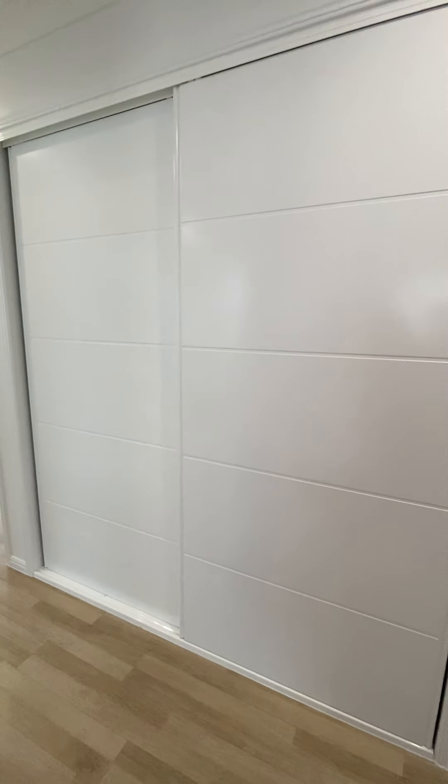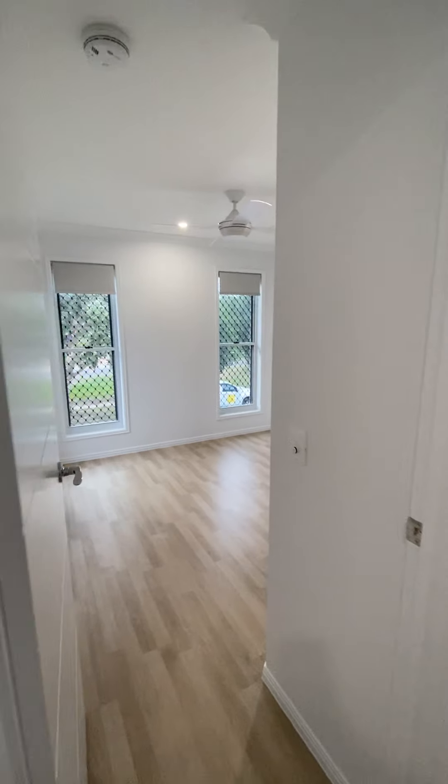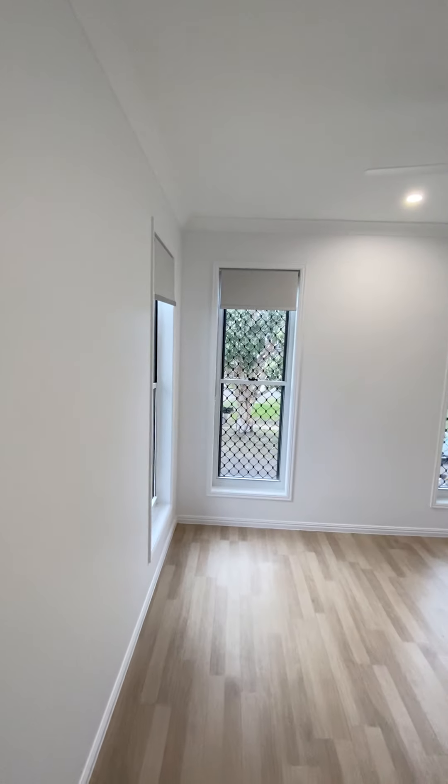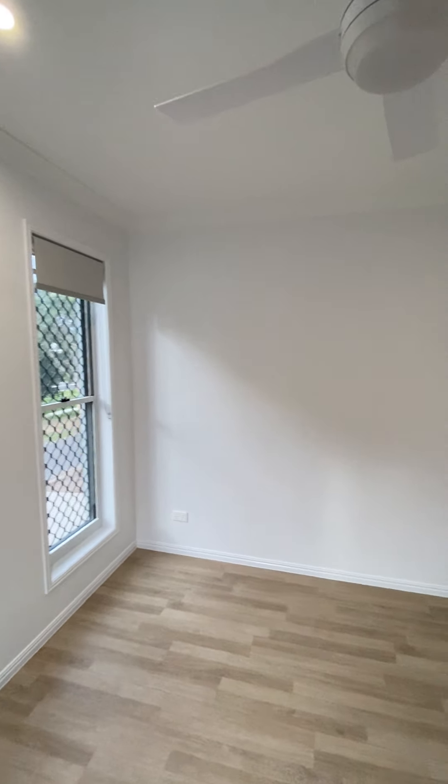At the top of the stairs, we have another linen cupboard and also a little study nook. To your right, we have bedroom 3. This room is 2.9 metres by 3 metres. It does have a ceiling fan and built-in wardrobe.